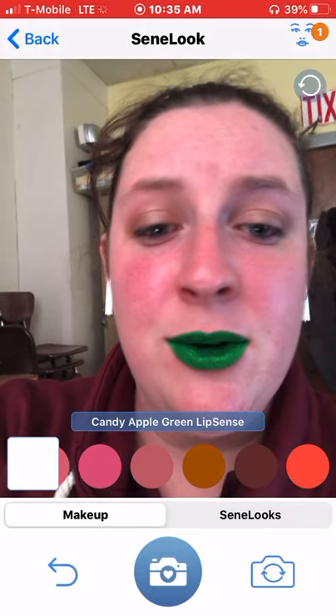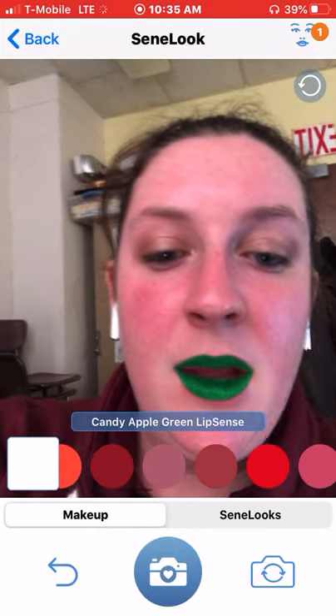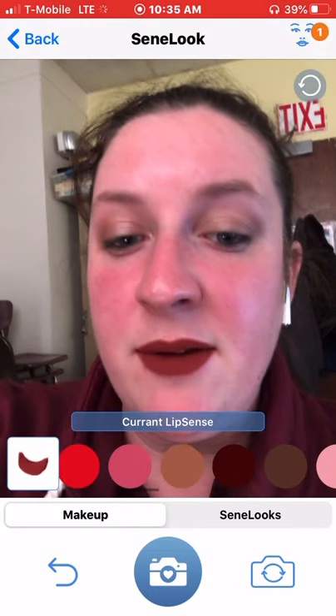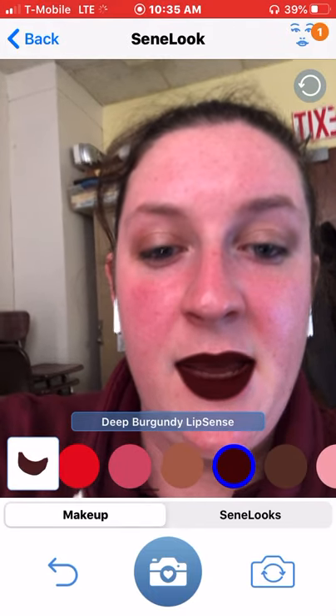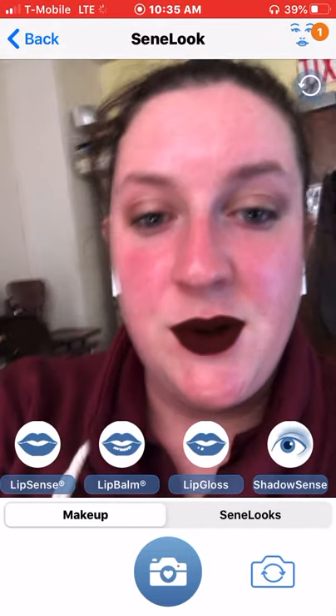Or if I was going to a St. Paddy's Day party, or something like that. But it just gives you kind of a look, lets you see. The Deep Burgundy is also really nice. And it's nice because it tells you the name.